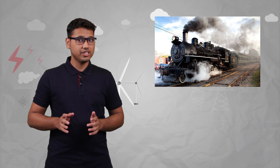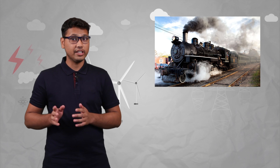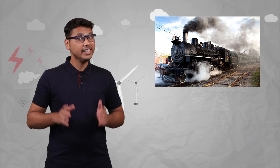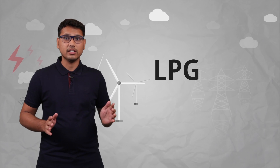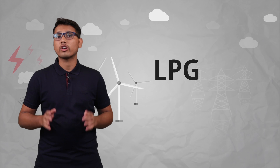Now you might have seen the steam engines which used to pull the trains in earlier times. These steam engines use coal to power up the engine. Liquefied petroleum gas, or LPG, is used in every kitchen for cooking of food.